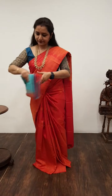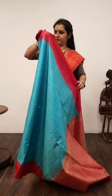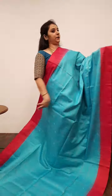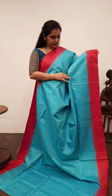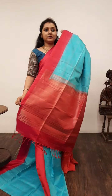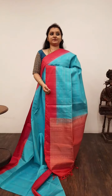Moving on to Saree No. 10, priced at 7,680. This is a sky blue with dark pink. It comes with plain pink colour borders on either side. The whole body has minute checkered patterns along with silver zari woven bhutas all over. It comes with a dark pink colour zari pallu and a fully zari woven pink colour blouse. A very rich saree. Saree No. 10, priced at 7,680.